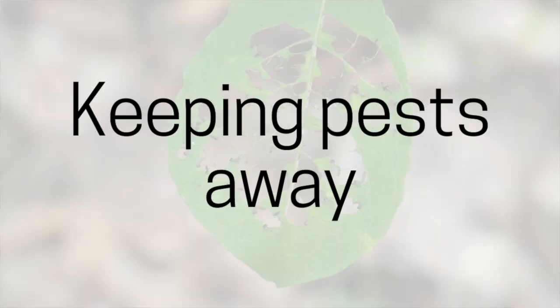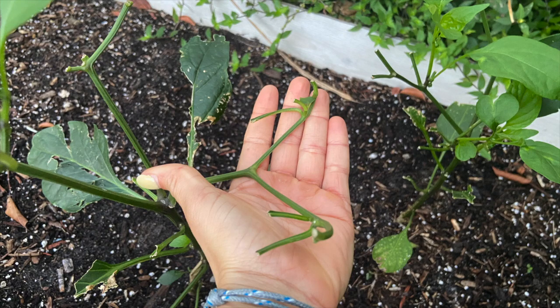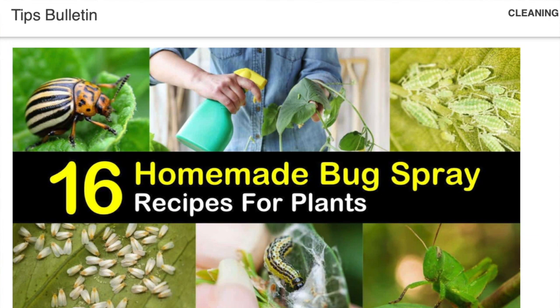Next up is keeping pests away, and this is a really important one. It really depends on your personal situation and what you have attacking your plants. For example, I had to build a cage because the iguanas are so bad by me — they will eat anything. But for smaller insects there are other solutions: you can plant marigolds on the outside and they deter bad pests. You can use upcycled materials to build scarecrows and make your own sprays out of hot sauce and garlic. One thing we've done is use dish soap and water to wipe the leaves off — that gets rid of little mites.